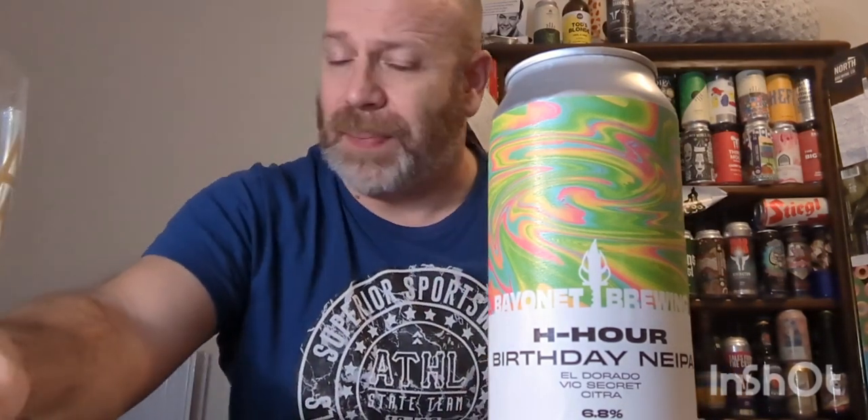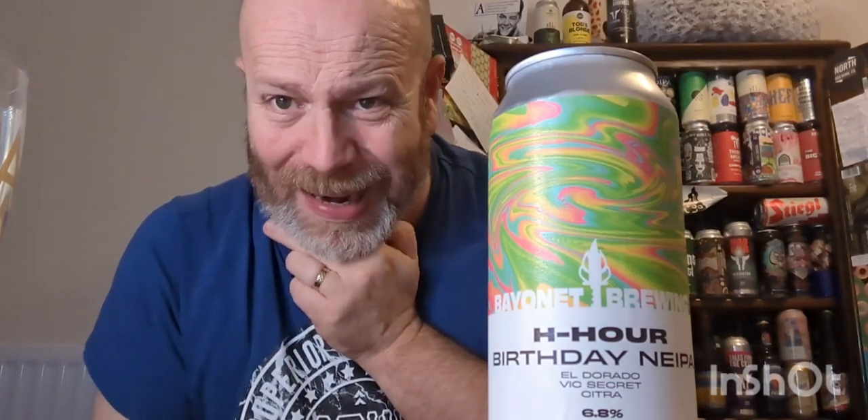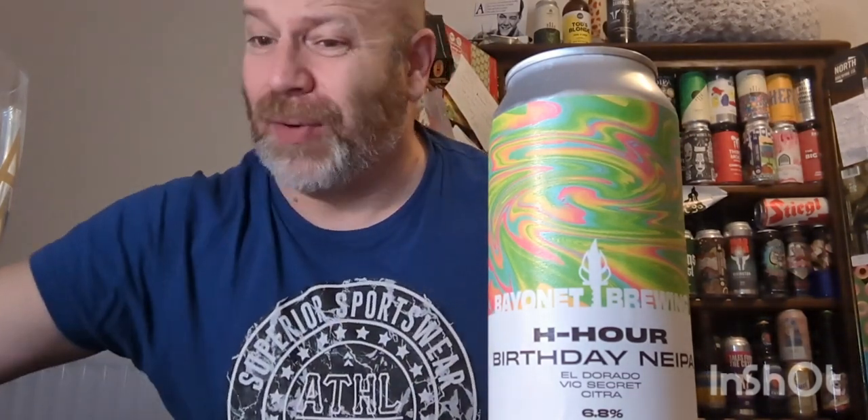It's fantastic — a local brewery celebrating their first year in business. Some of their beers have been starting to get everywhere. This was picked up at Cock & Bottle. I know you can get them in quite a few outlets now, and I think there's a pub in Northampton too — I'm not too sure, hopefully someone at Bayonet Brewing will comment on the video and tell me.